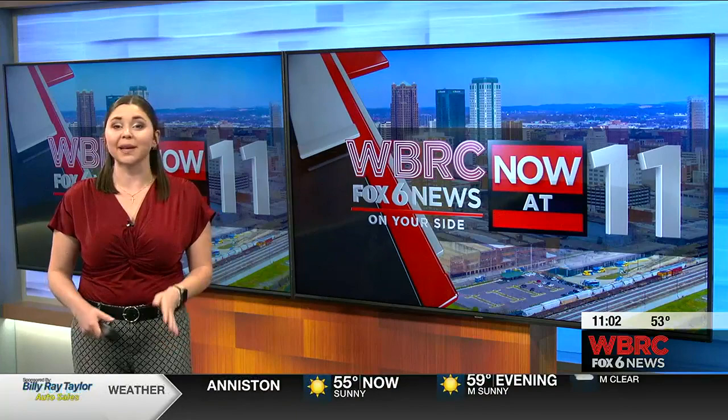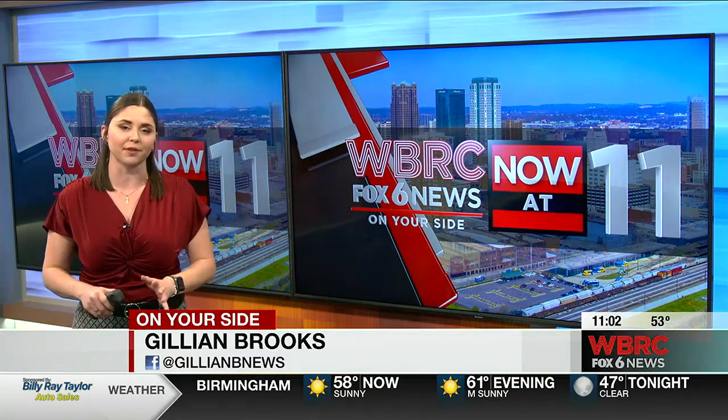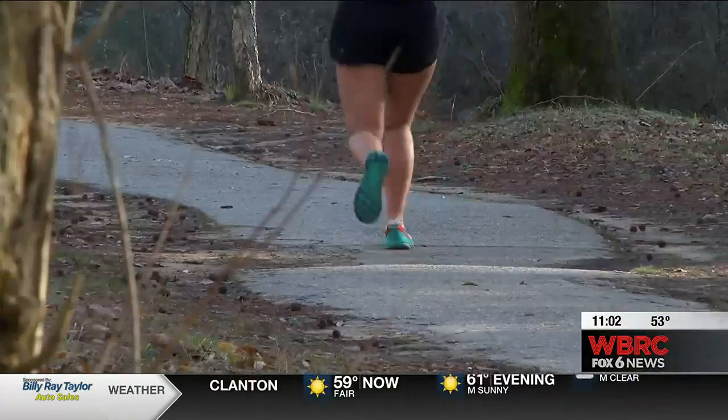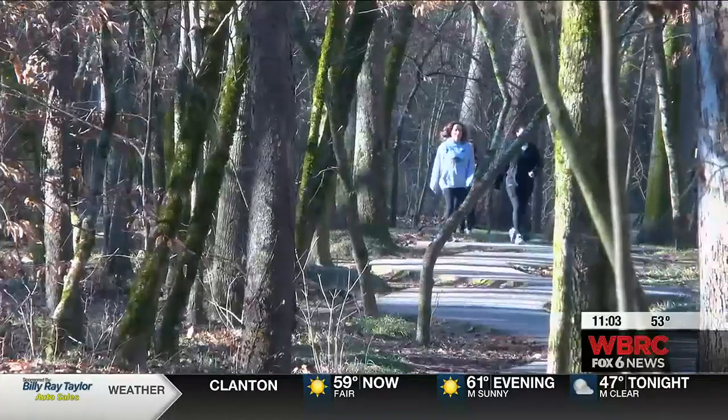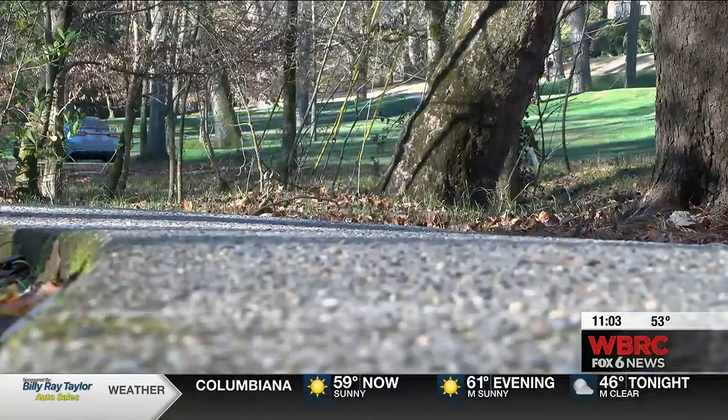Jemison Trail is the most popular trail in Mountain Brook. It spans one mile and grew in popularity when the COVID-19 pandemic began. And now it's time for some long-needed improvements that will make the trail accessible for everyone. Walkers, runners, and four-legged friends have enjoyed the trail that follows Shades Creek Parkway for years.